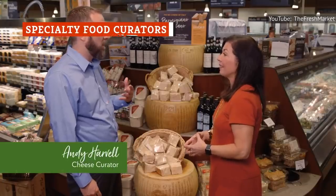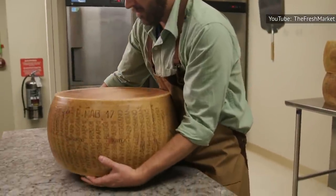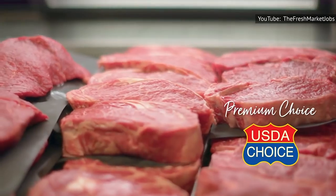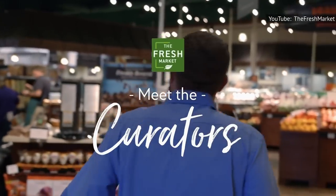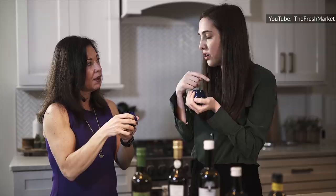If you thought curators only worked in museums, well, we have news for you. At the Fresh Market, there is a specialty food curator for each department, from grocery to produce to cheese and so on. The video series Meet the Curators, launched by the Fresh Market in 2019, introduced shoppers to some of the curators at the chain, such as certified olive oil expert Emily Reese.